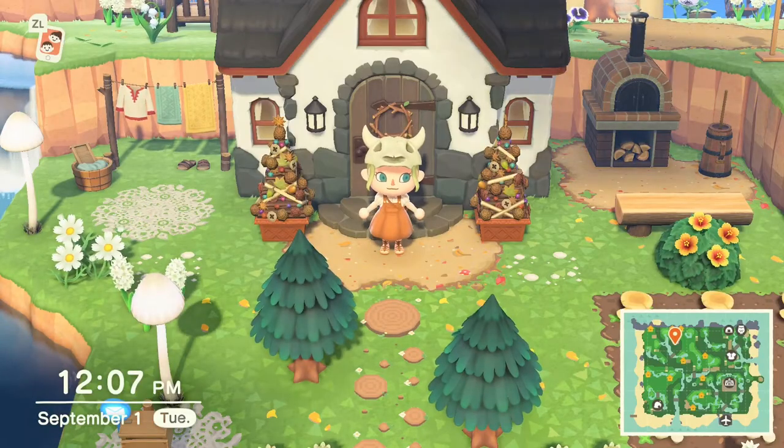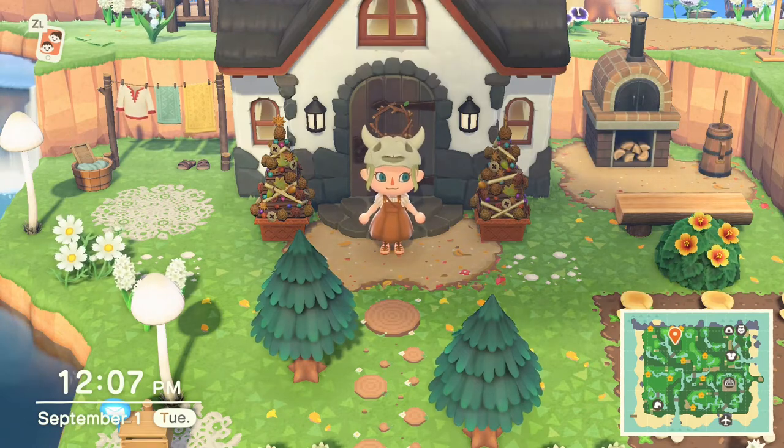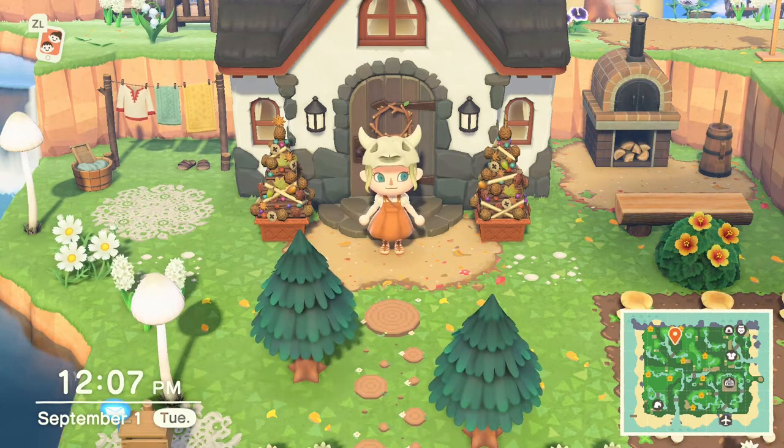Welcome, or welcome back to my YouTube channel. I'm coming at you with another Animal Crossing New Horizons video. Today is September 1st, which means in the northern hemisphere, in your game, you'll notice that fall is starting to make its way to your island.